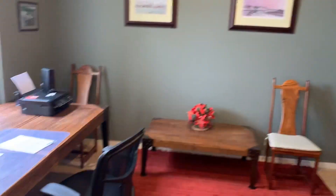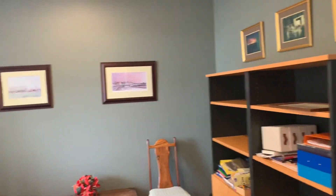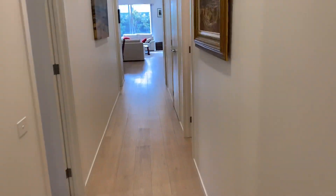Okay, the study — good size study, nice and light and bright. Very good. That's the access door there to the garage — double garage. I'm not going to show the double garage because it's a standard double garage.